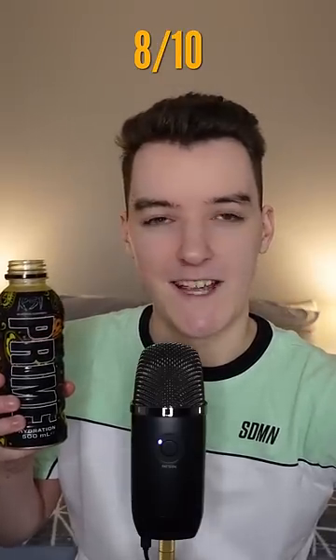I can definitely smell the mango. Wow, that's really nice actually. I can definitely taste the orange and there's little hints of mango in there. I can see this being a nice summer drink on the beach. It gets an 8 out of 10 for me.